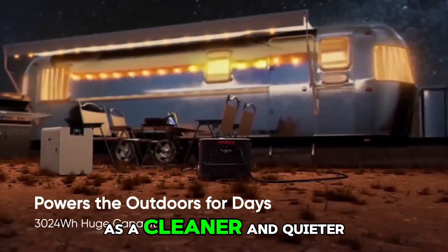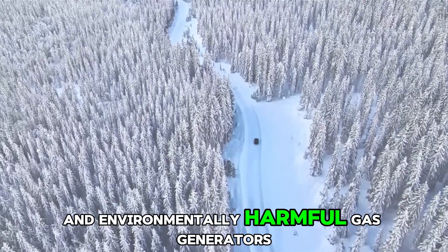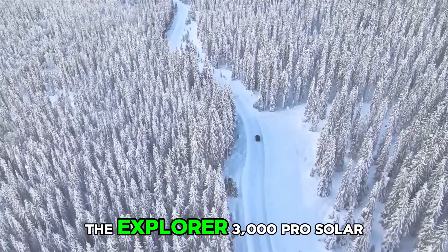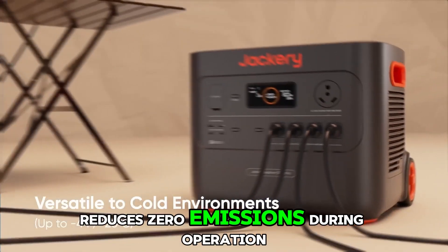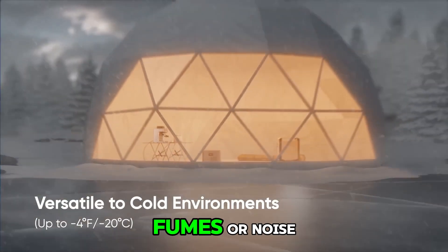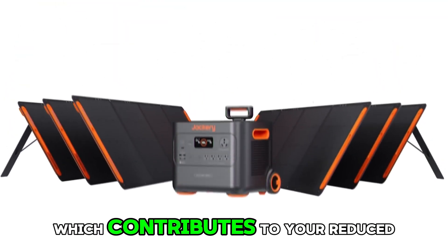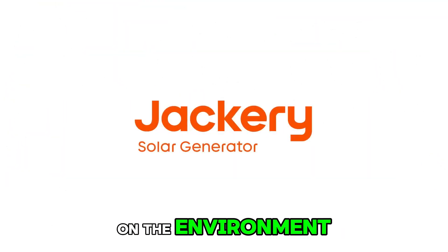Go greener: as a cleaner and quieter alternative to noisy and environmentally harmful gas generators, the Explorer 3000 Pro produces zero emissions during operation and keeps your home powered without fuel, fumes, or noise, contributing to a reduced carbon footprint while making a positive impact on the environment.